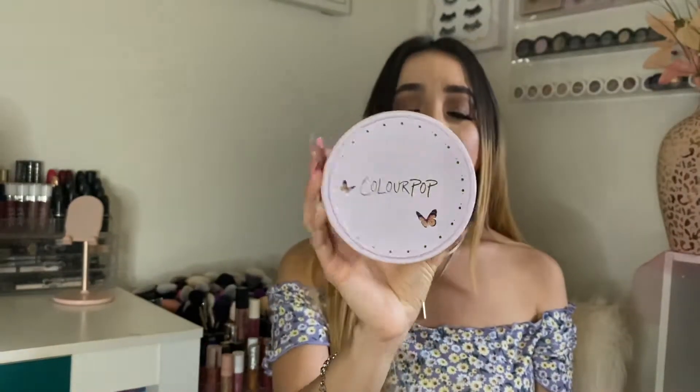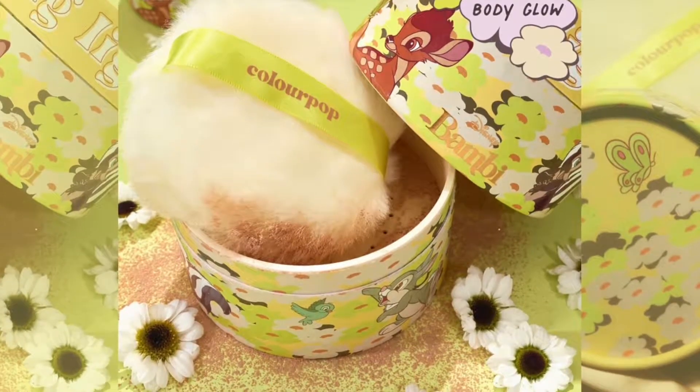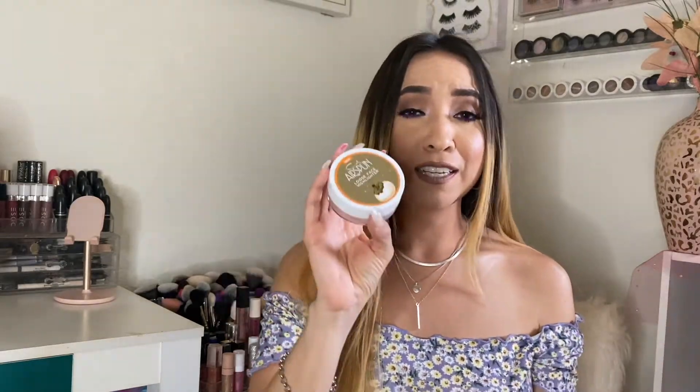I also want to mention this ColourPop Pixie Puff highlighter — the packaging is so nice, I had to get it. I know, so bad. They have the Bambi one on their website right now that just came out. I love these because the big puff applicator works so well, especially for summer when you want to be all bronzy and glowy. This is such a nice color, and I'm wearing it today — it definitely does the job.